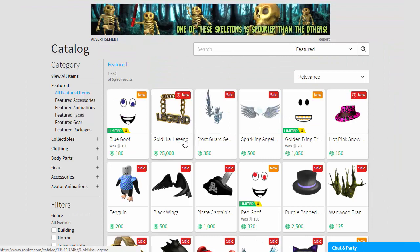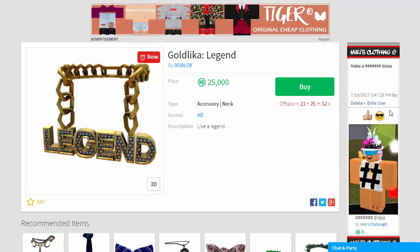The other item that came on sale was the Gold Like a Legend — a little bit of bling. But at 25,000 robux it's fairly pricey. I reckon this will definitely go limited at some stage. Will it get cheaper than that? It's hard to say. I just don't have 25,000 robux.